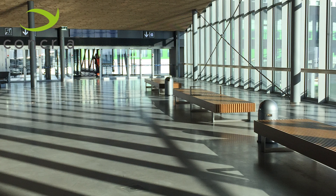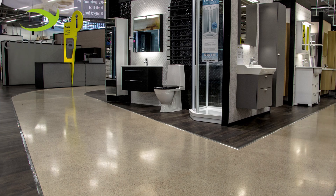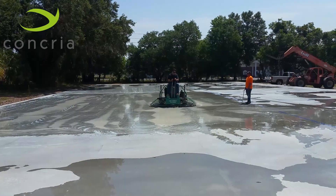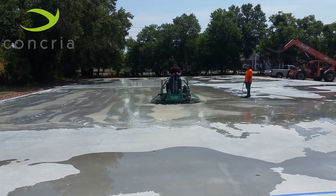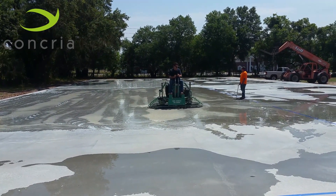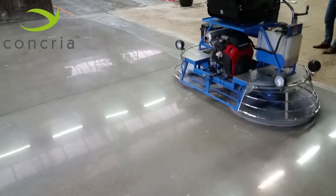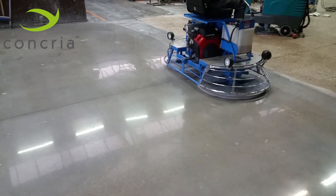Polished concrete has become the ultimate flooring material for big box retailers, warehouses, data centers, and production facilities around the world. Thanks to the patented and awarded Concrea Fast Power Trowel Polishing System, concrete flooring contractors can now polish your concrete and dry shake hardener floors faster and more cost-effectively than ever before.